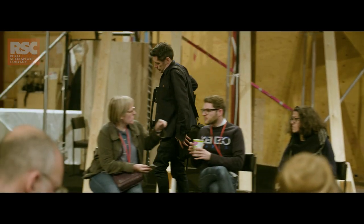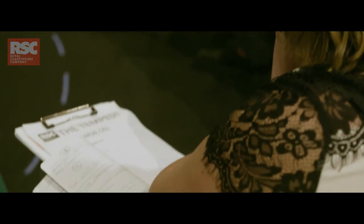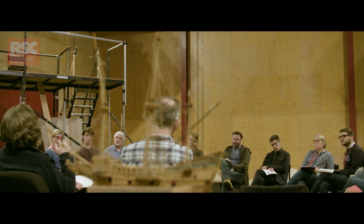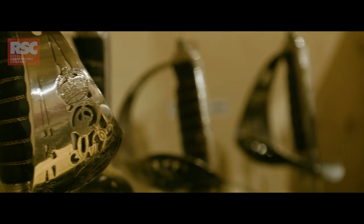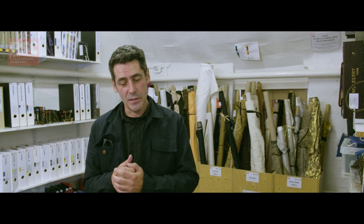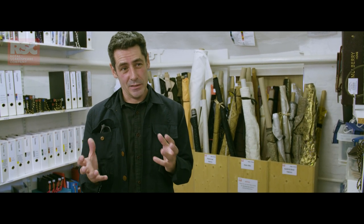One of the greatest thrills of working at the RSC is having that body of expertise behind you as a designer — the weight of experience of costume makers, prop makers, painters, and scenic builders. It's a corny thing to say 'a family,' but if you've worked together as much as we have — this is probably my 22nd show for the Royal Shakespeare Company — you sort of know each other and how each other works. I've come to really rely on their great skills and expertise.